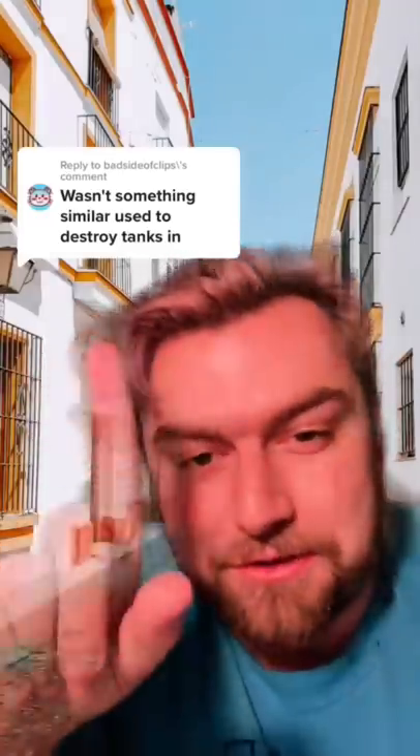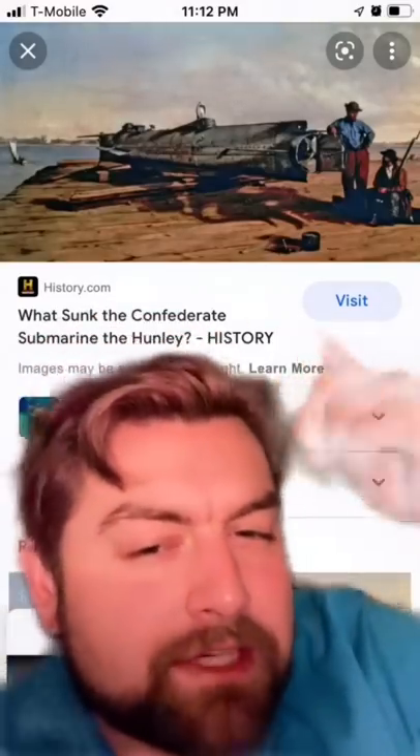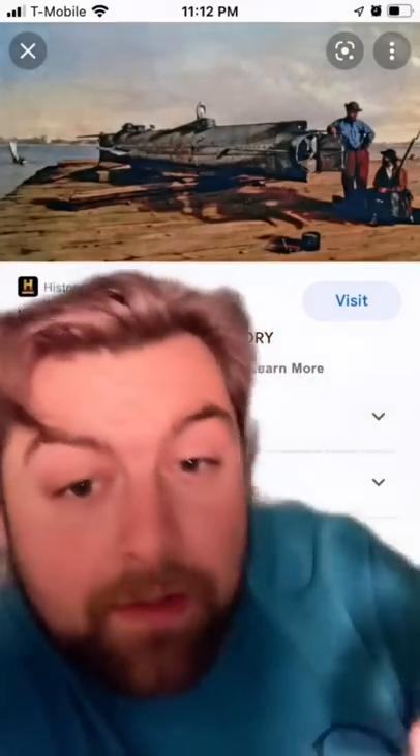There's actually a number of crazy weapons like what you're describing. Do you all have any idea just how insane early torpedoes were? This thing that you can see behind me right here — this is the HL Hunley, which was a Confederate submarine back during the American Civil War.